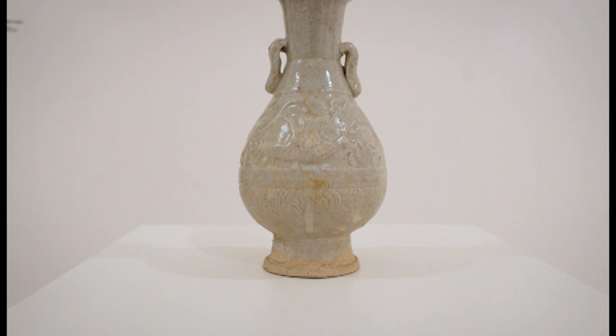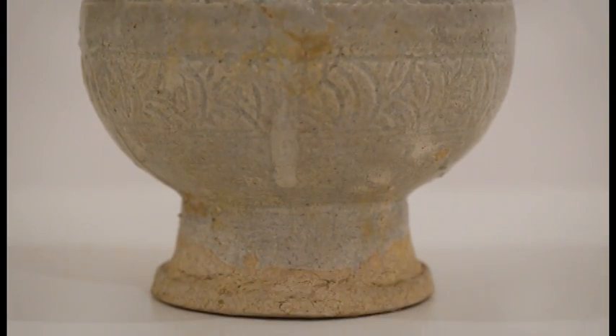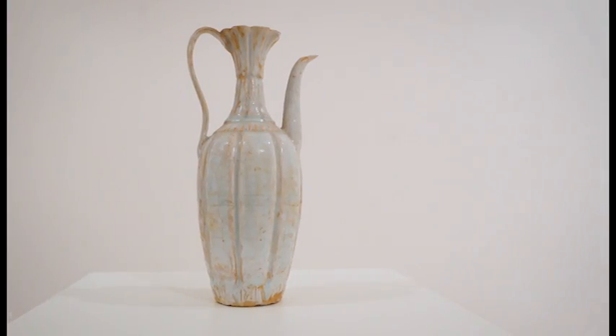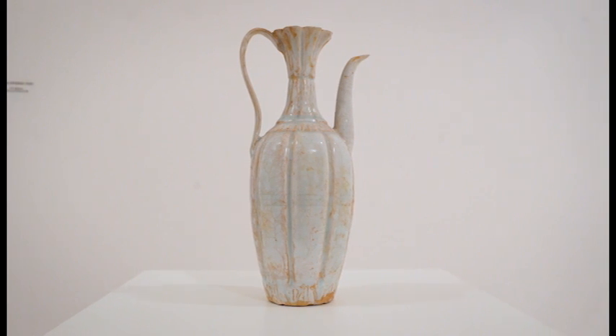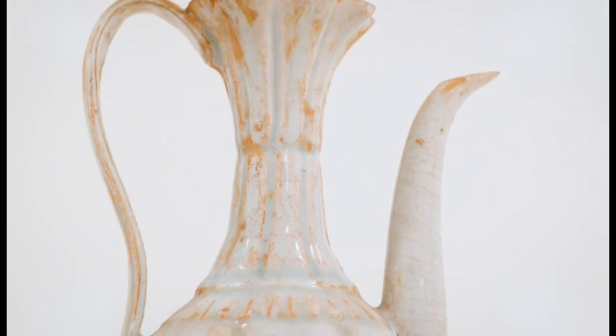An earthenware ceramic vessel dating from the 19th century is a copy of a Zhou dynasty bronze. This Song dynasty piece — 960 to 1279 — is earthenware with a celadon glaze.